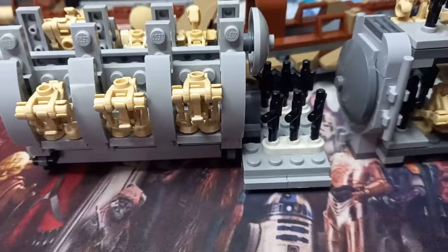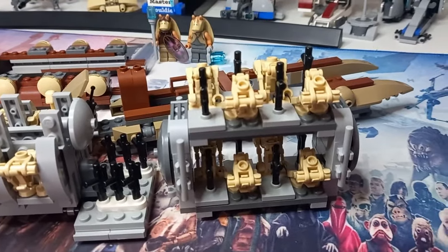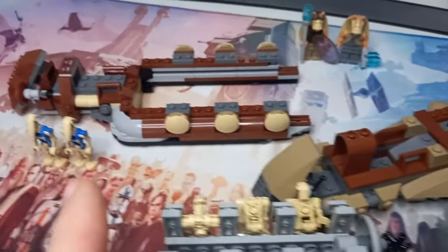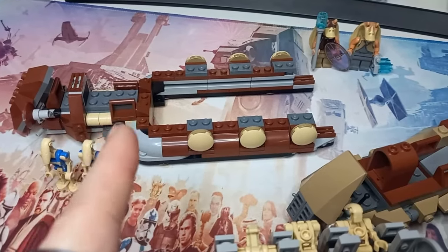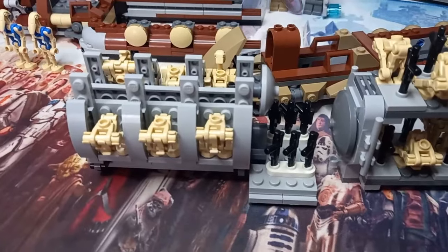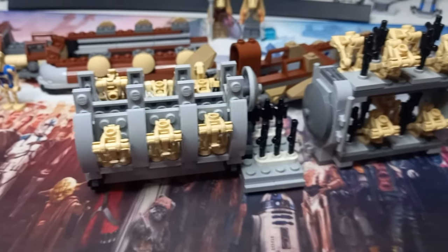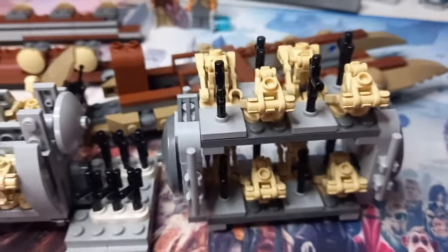We've also got the blasters positioned on the side, which is much more efficient than having them on the top. Both of them definitely have enough room in this area to have some pit of blasters — maybe even just hollow out that middle bit, have the top removable and pull the blasters on, or even just not include them in the set at all. There are six droids on the left, and there definitely could be more on the right — it's so easy to mod out.